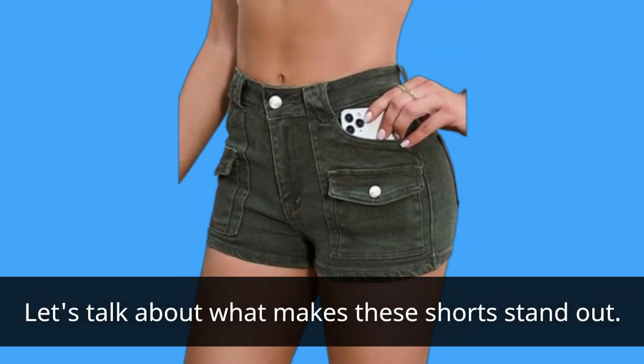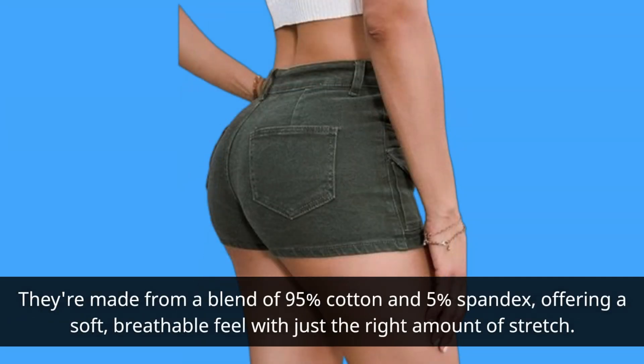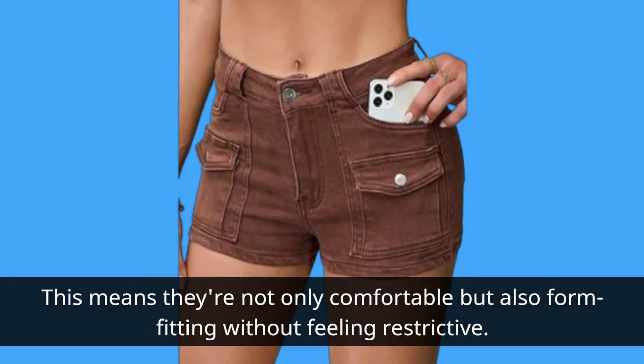Let's talk about what makes these shorts stand out. They're made from a blend of 95% cotton and 5% spandex, offering a soft, breathable feel with just the right amount of stretch. This means they're not only comfortable but also form-fitting without feeling restrictive.